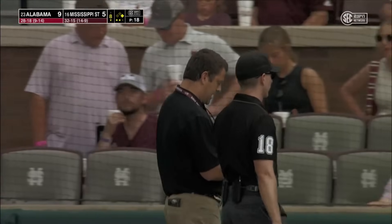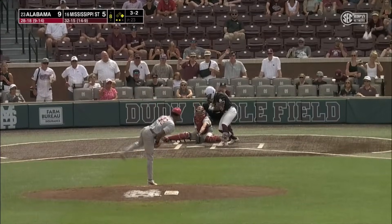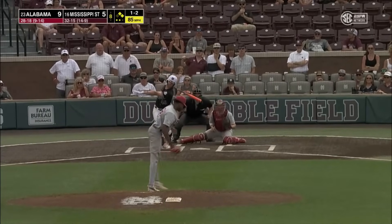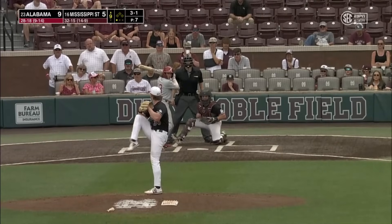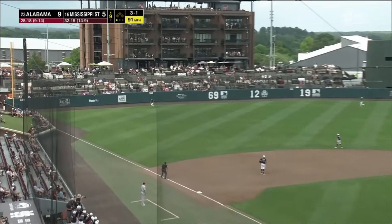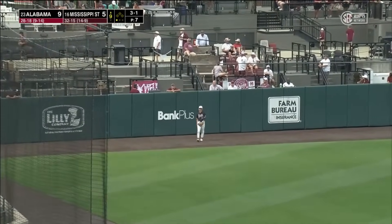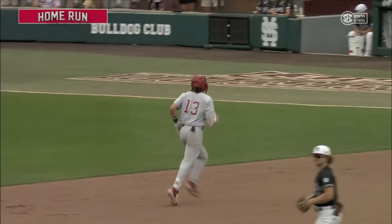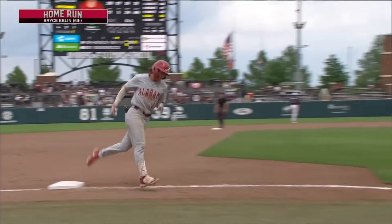We're going to go into a weather delay in the bottom of the eighth inning on a Sunday. And that's ball four. Swing and a miss, and a big strikeout for Alton Davis in the eighth inning to make it 9-5. There's a fly ball sent into left field, back goes Chance, Chance at the wall and that ball is gone. Bryce Eblen going the other way, his sixth home run of the season, and it's 10-5 Alabama.